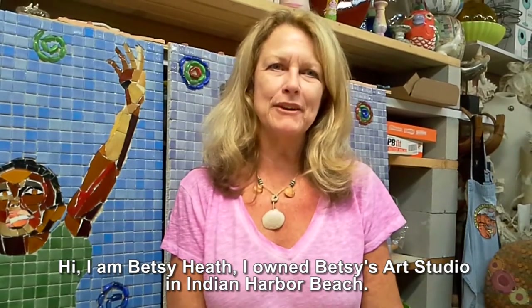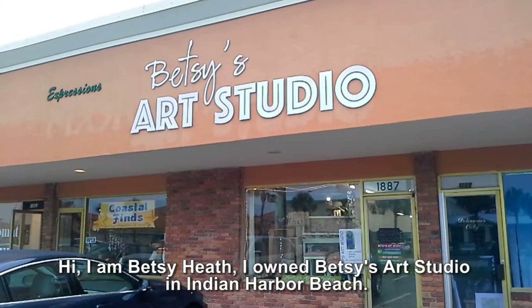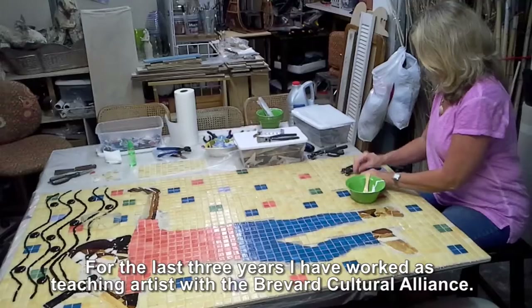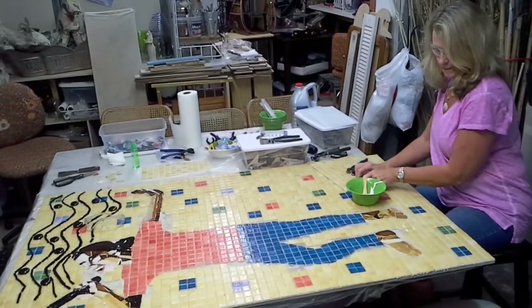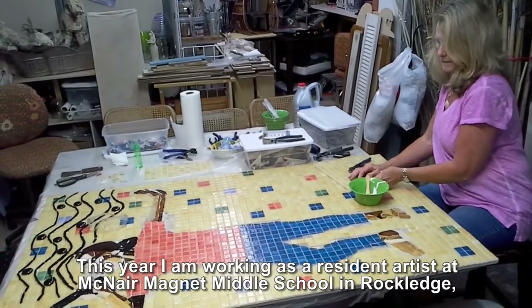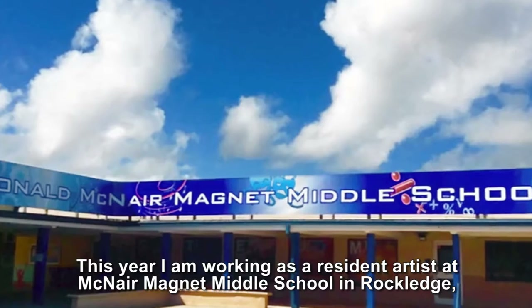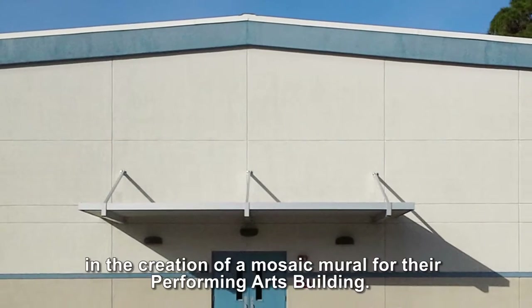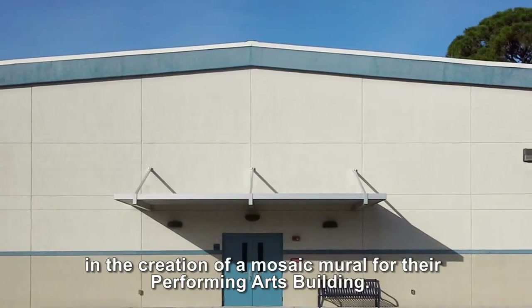Hi, I'm Betsy Heath. I own Betsy's Art Studio in Indian Harbor Beach. For the last three years I've worked as a teaching artist with Brevard Cultural Alliance. This year I'm working as a resident artist at McNair Magnet Middle School in Rockledge, where I'm instructing a group of dance and music theater students in the creation of a mosaic mural for their performing arts building.